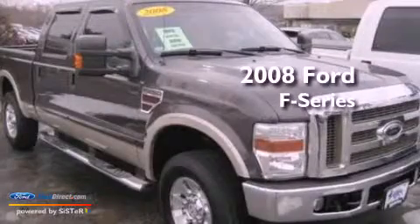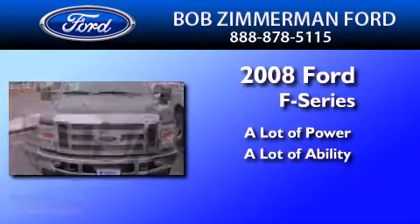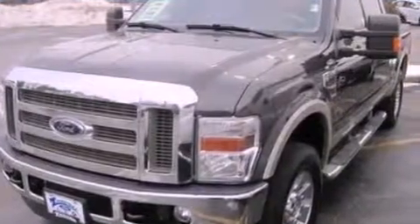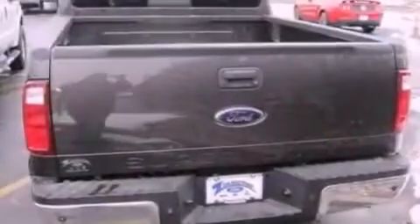This is a 2008 Ford F-250. Features include a low tire pressure indicator, front and rear reading lights, and a trailer hitch receiver.